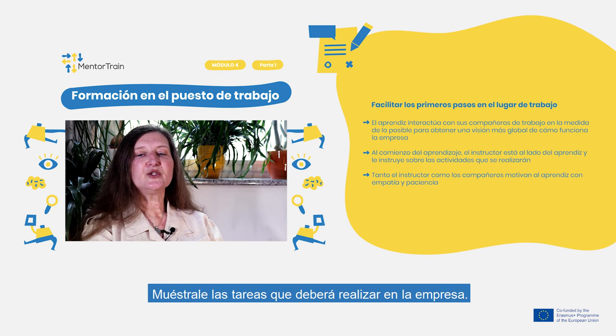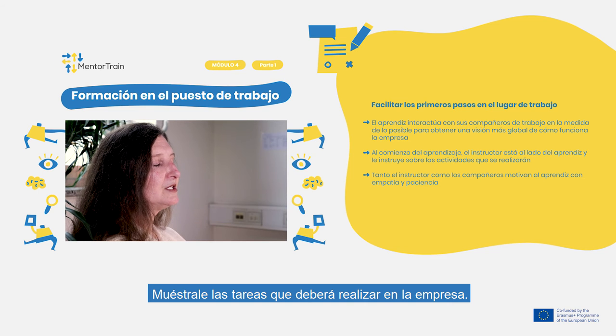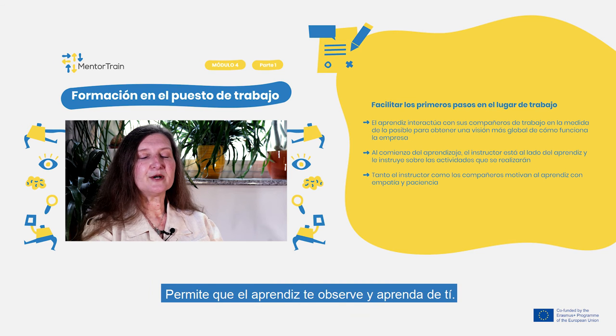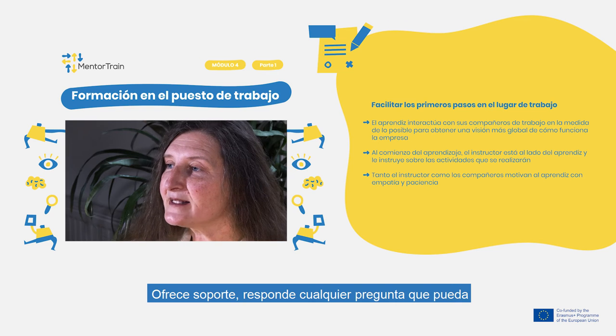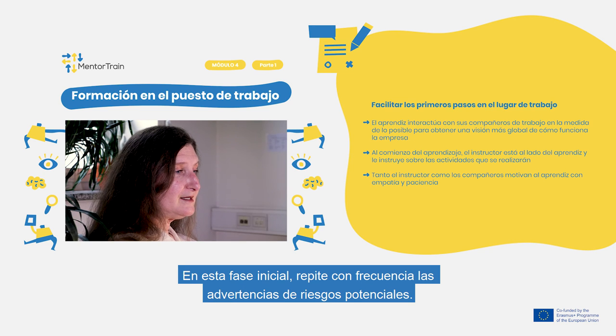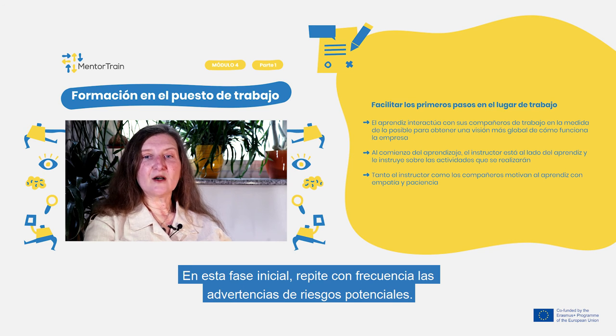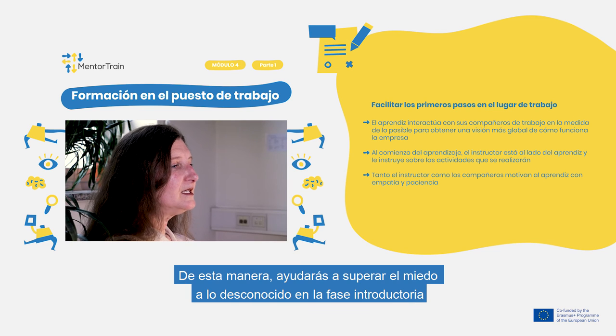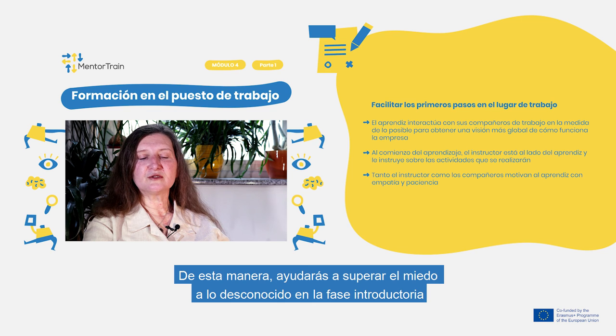Introduce tasks that your apprentice will need to carry out in the company, if necessary step by step. Allow the apprentice to observe you and learn from you, offer support, answer any questions that might arise, and help the apprentice to prioritize tasks. In this initial phase, frequently repeat warnings of potential risks. Remind your apprentice of obligations before the deadlines get too tight.